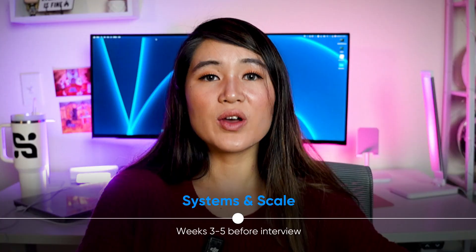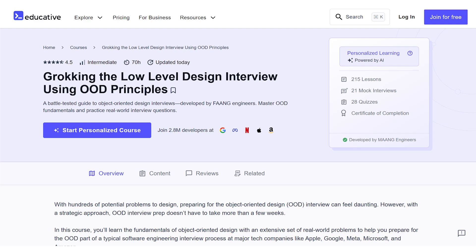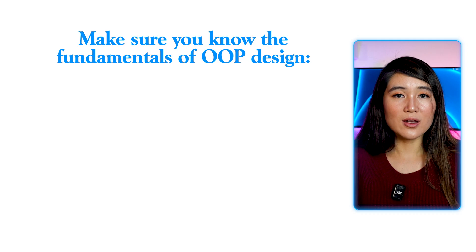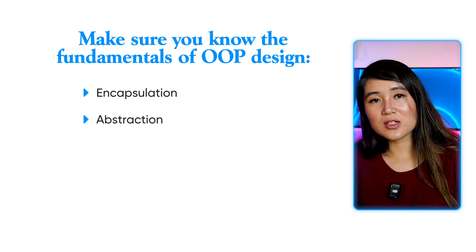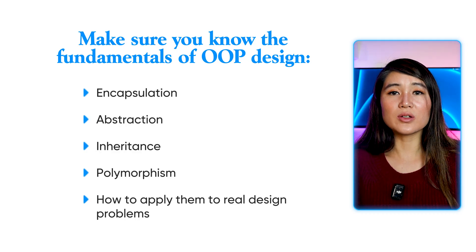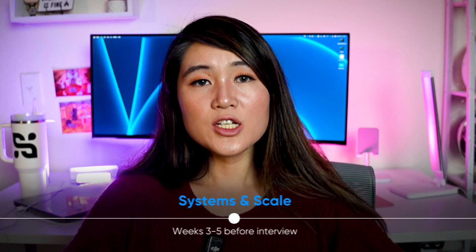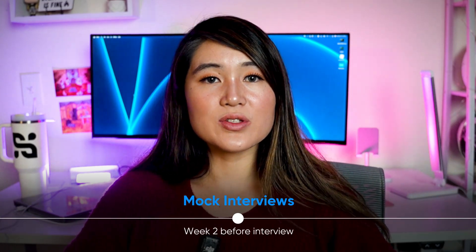Three to five weeks before: focus on systems and scale. Bring in distributed systems studying. Get 'Grokking the Low-Level Design Interview Using OOD Principles' if you can. Know the fundamentals of object-oriented design — encapsulation, abstraction, inheritance, and polymorphism — and how to apply them to real design problems. I also really like using Hello Interview's free YouTube video walkthroughs on classic system design problems. Two weeks before: focus on mock interviews. Practice with other engineers interviewing at companies like Databricks using sites like Pramp or Interviewing.io, or just borrow your friends.